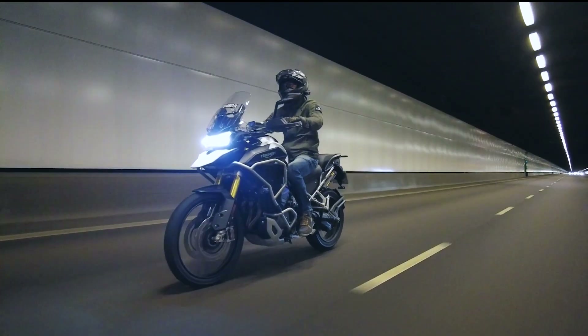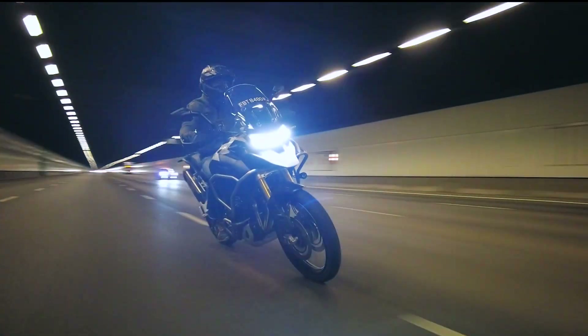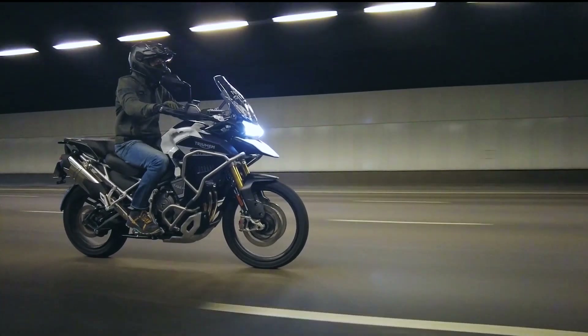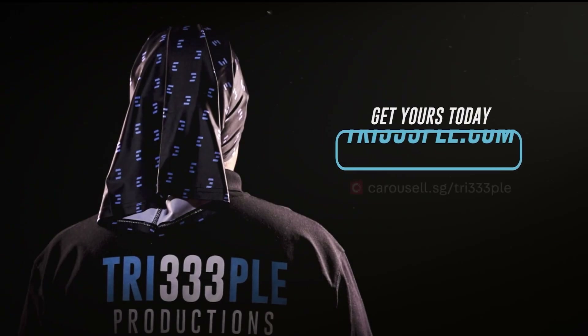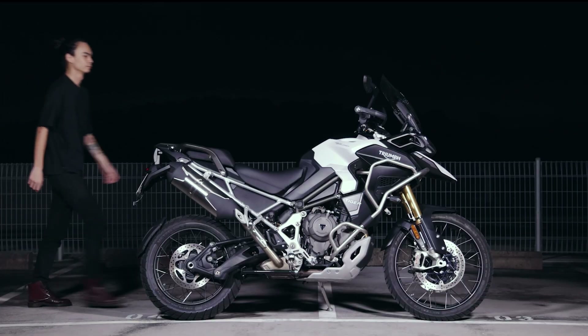Regular servicing is every 16,000 kilometers with 3.85 litres of engine oil and an oil filter replacement. Major servicing with a valve clearance inspection is every 32,000 kilometers, along with an oil filter replacement.